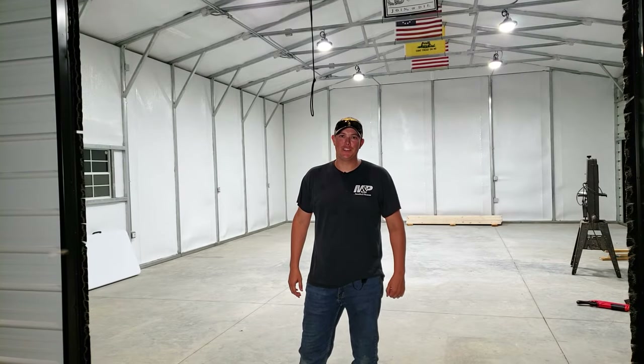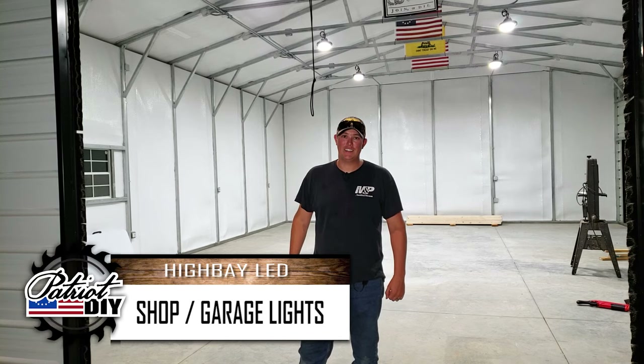We just got the electrical done in the shop and we finally got some lights in here. In this video we're going to show you which lights we used and why we think they're the best lights you can get for your shop.